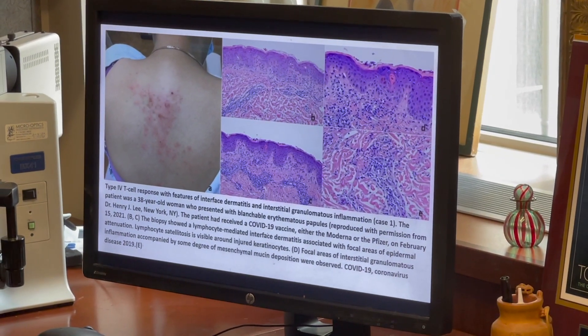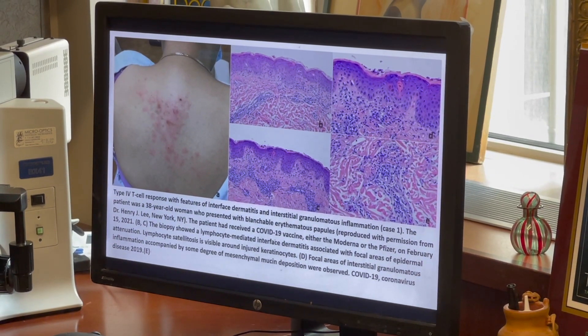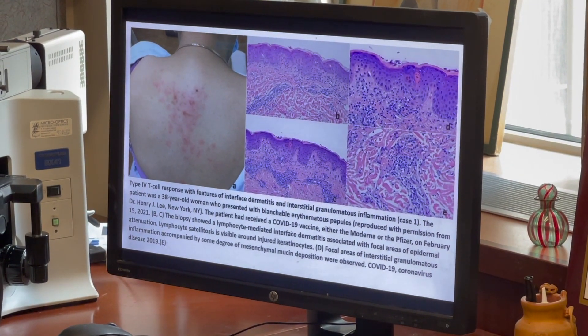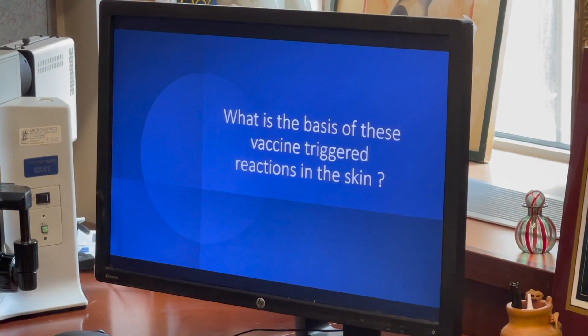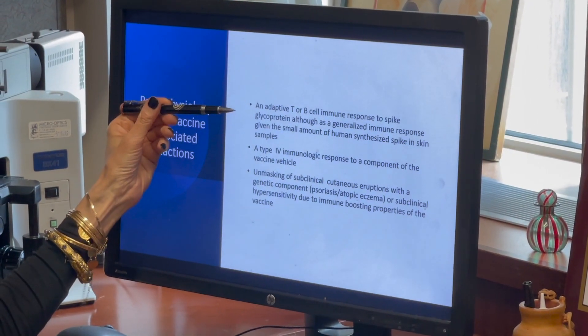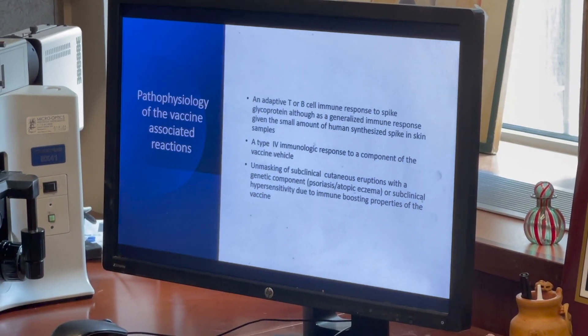These reactions developed within two days up to about four weeks after receiving the first or second doses of the Pfizer or the Moderna vaccine. The basis of these vaccine-triggered reactions may be an adaptive T and B cell immune response to spike glycoprotein, a type 4 immune response to other vaccine components like polyethylene glycol, or the immune-boosting properties of mRNA vaccines unmasking subclinical cutaneous eruptions or hypersensitivity syndromes.